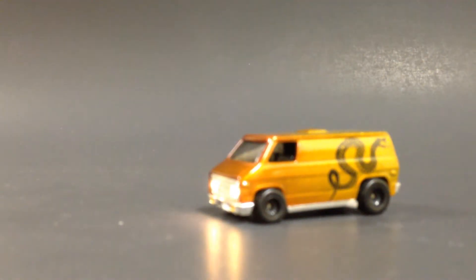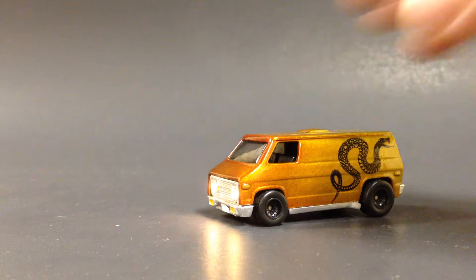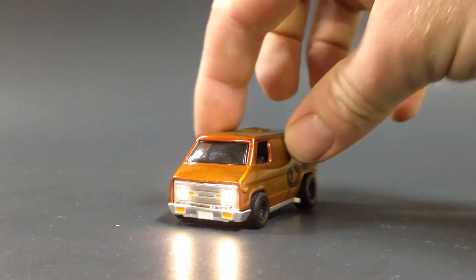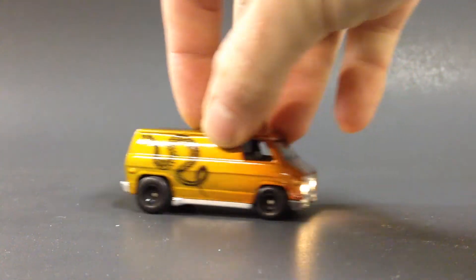Hello YouTubers, this is Champion DJK coming at you again with another Hot Wheels video. Today I'm going to show you a few customs that I've been working on, and we're going to start off with this sweet super van here.